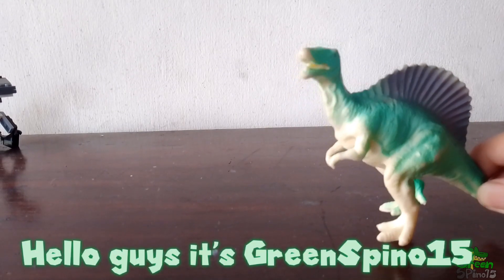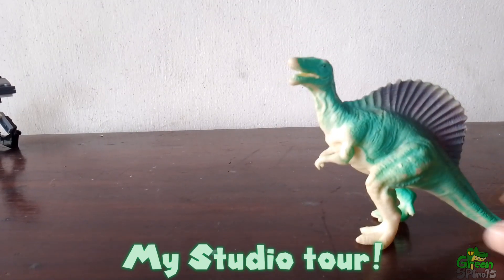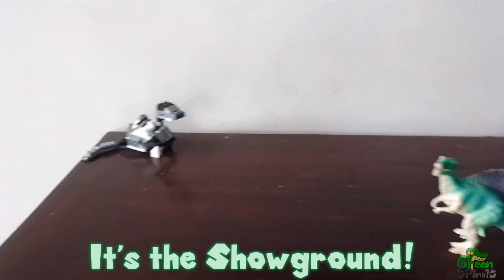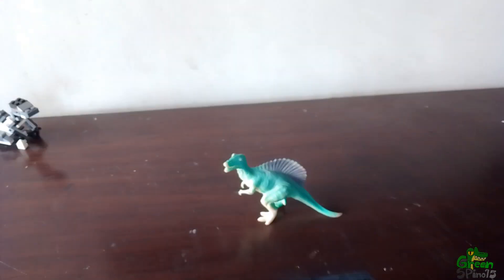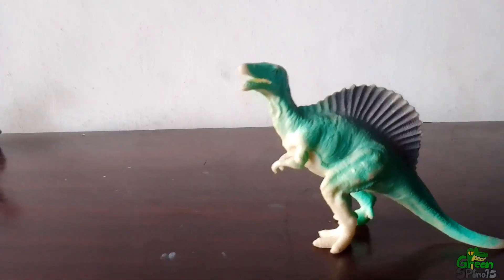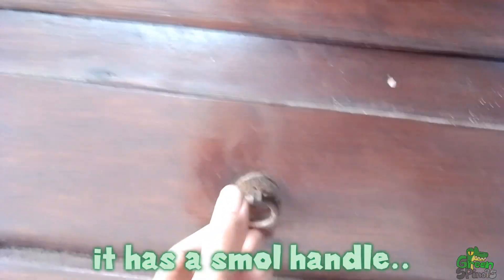Hello guys, it's Green Spino 15. So today you guys asked for my studio tour. First is the most popular part — it's the show ground. Now next into the basement; it has a small handle.